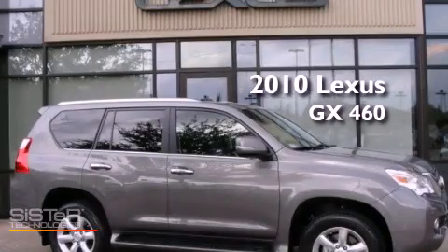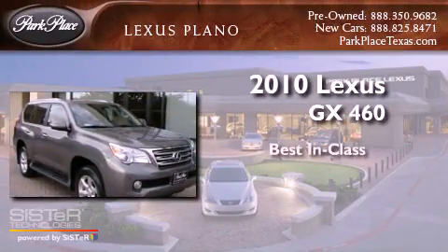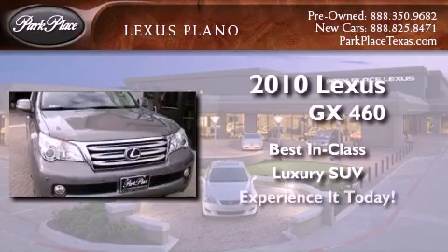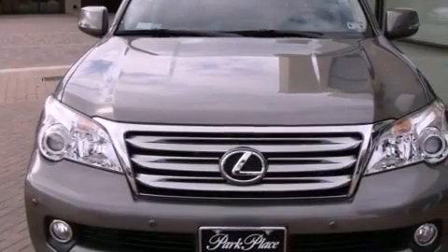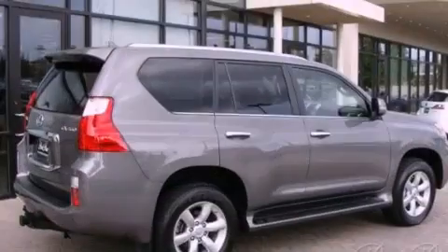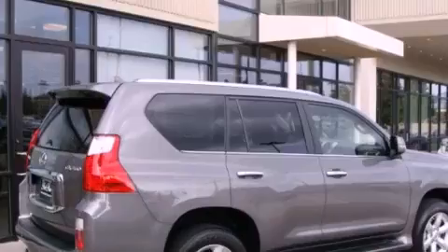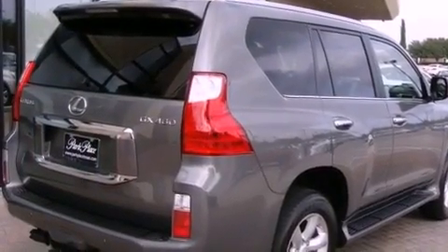This is a certified pre-owned 2010 Lexus GX460. Its top features include air conditioning with automatic climate control, a navigation system, an auto dimming rear view mirror, interior wood trim accents, a double wishbone independent front suspension, and a limited slip differential.